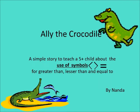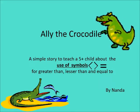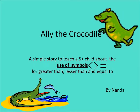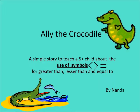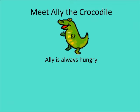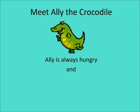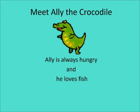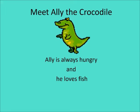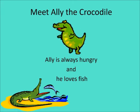Good morning children. Meet Ali the Crocodile. Ali is a very hungry crocodile. He is always hungry and he loves to eat fish — that is his favourite food.